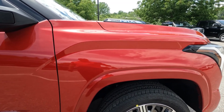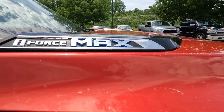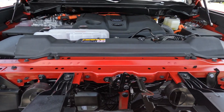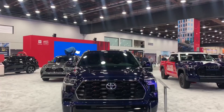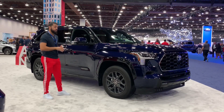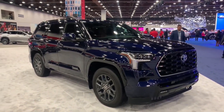The all-new 2022 Tundra i-Force Max's powertrain won a Ward's 10 Best Engines and Propulsion System award. A twin-turbo V6 engine, motor generator, and 10-speed automatic transmission power the hybrid i-Force Max. Also standard on the all-new 2023 Toyota Sequoia, the i-Force Max is Toyota's solution to uncompromising performance, all while ushering in a new vision for future large electrified vehicles.